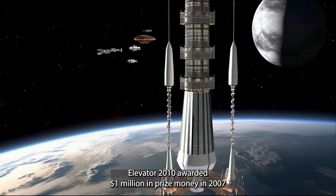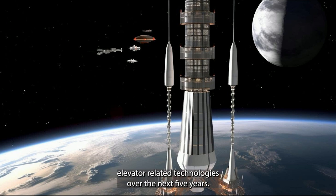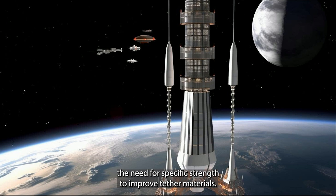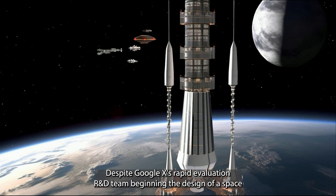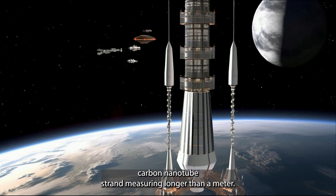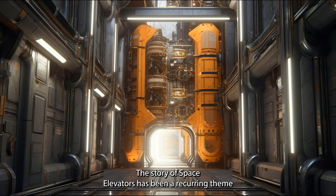Elevator 2010 awarded $1 million in prize money in 2007 and announced an additional $4 million in funding for space elevator-related technologies over the next five years. The Obayashi Corporation proposed building a space elevator by 2050 in 2012, while the International Academy of Astronautics published a feasibility assessment in 2013 highlighting the need for specific strength improvements in tether materials. Despite Google X's R&D team beginning space elevator design in 2014, they found no manufacturer had yet produced a perfect carbon nanotube strand longer than a meter.